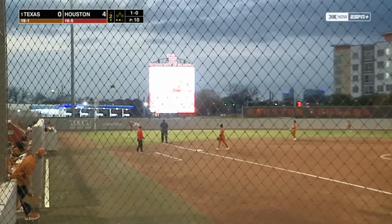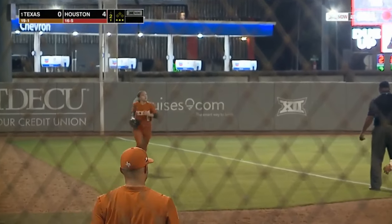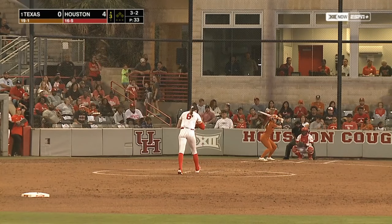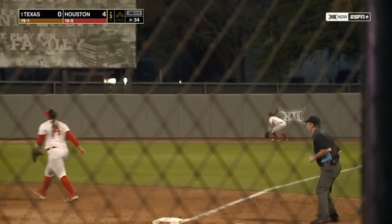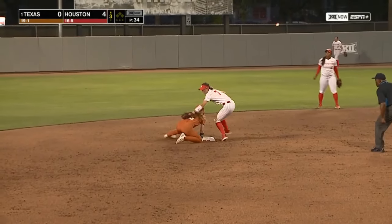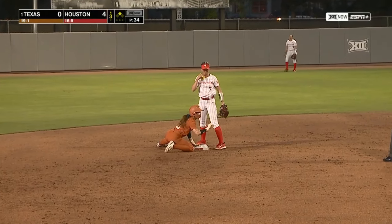That's driven down the left field line. Good outfield position there as Dayton makes the catch in foul ground. Here comes the 3-2 — drilled into right field to the base. It passes Cardin and rolls to the wall. Dayton takes a turn and hits the break — she thought about a triple, instead gets back to second with a lead-off double.